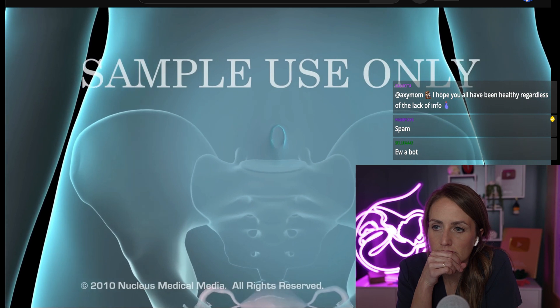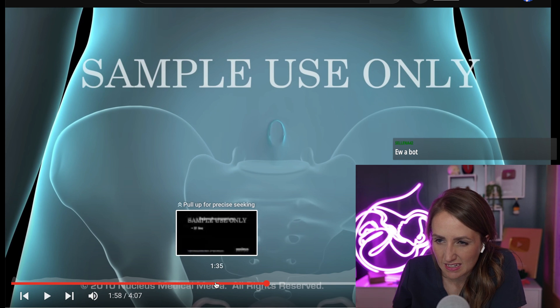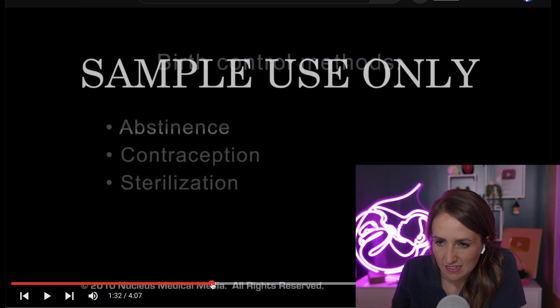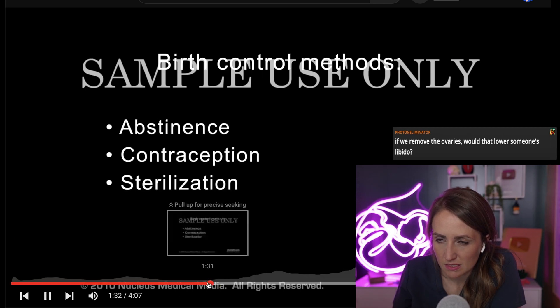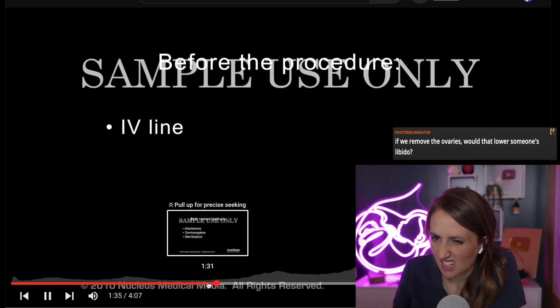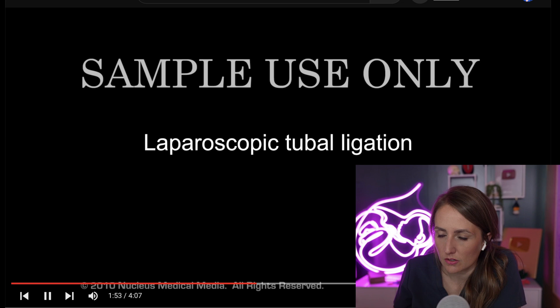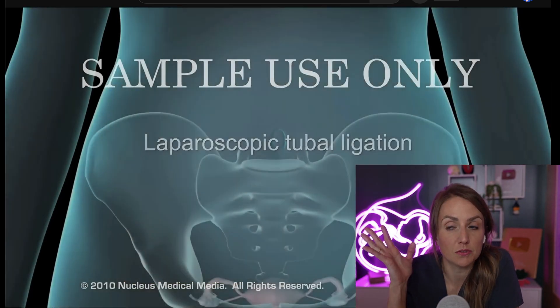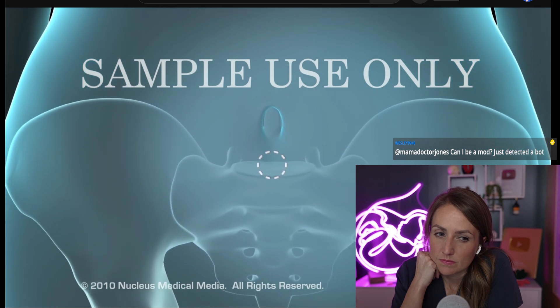If you are having a laparoscopic tubal ligation — I don't know what kind you would do under a local anesthetic. Your doctor will begin by making a tiny incision near your belly button and another just above your pubic bone. Your doctor will then inject carbon dioxide, a harmless gas, through a tube inserted into the upper incision. I'm not sure I'd call it harmless — it can cause problems, but it is the safest thing to use for laparoscopic surgery.